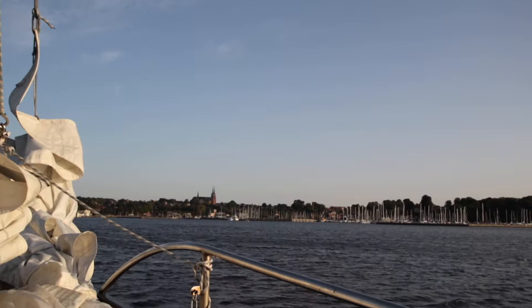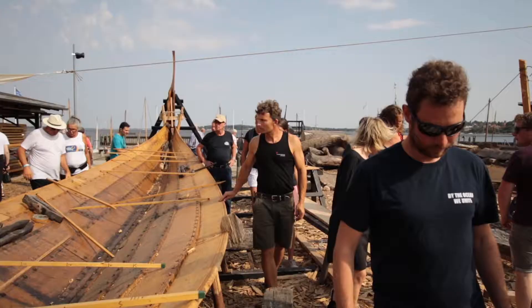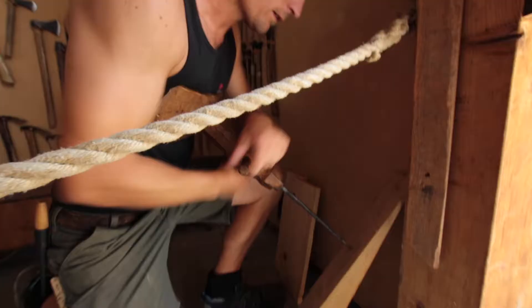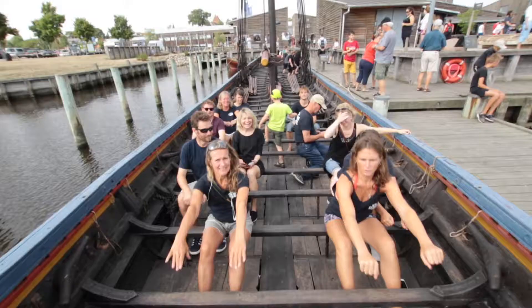Day 8 on expedition Denmark. We stopped at Roskilde, the second location on this expedition, where we started the day off with a very interesting tour by one of the boat builders at the Viking Ship Museum. He gave us a one-hour tour showing us the tools and techniques they used for Viking ships, preserving that cultural heritage of the Danish.